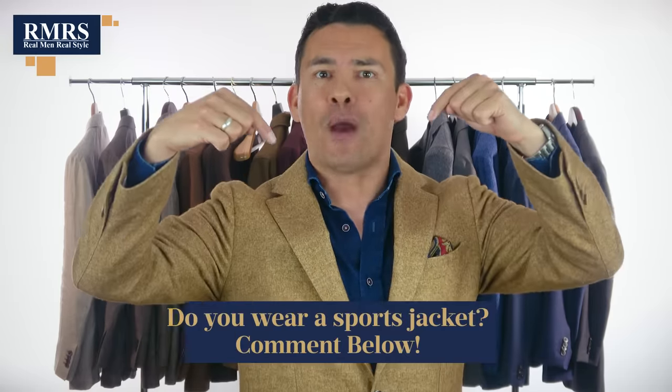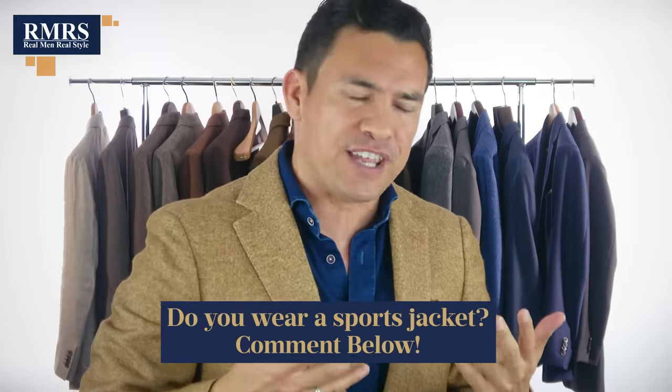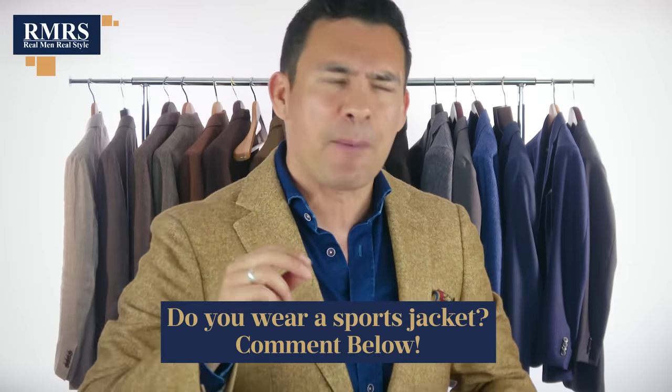Gents, I know you've got an opinion — I want to hear from you down in the comments. Do you wear a sports jacket, yes or no? Let me know, and if you answer no, I would love to hear why. And if you answer yes, why do you wear it? Because guys, I'm on a mission to get more men to wear sports jackets. I think they just look great. I should've started my own sports jacket company, right? Someday.